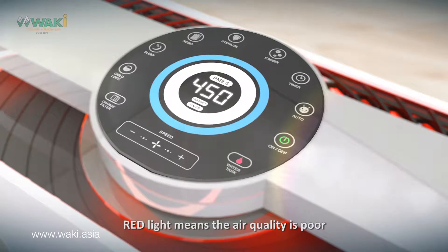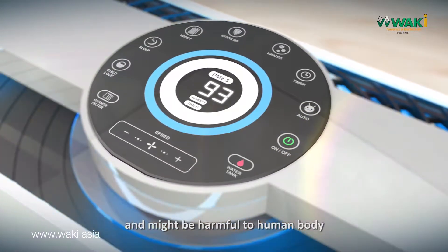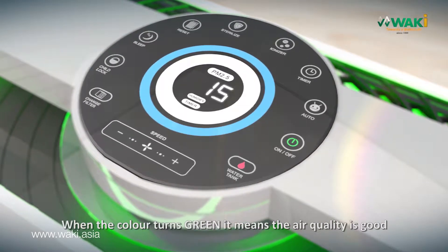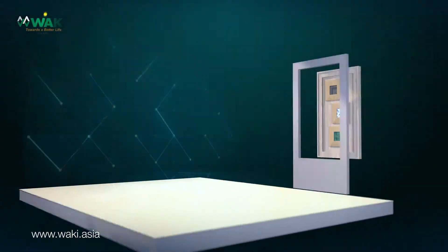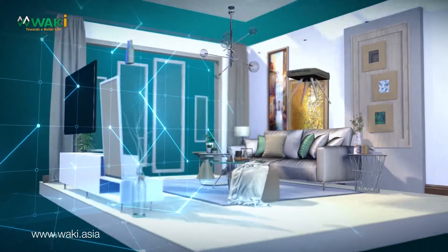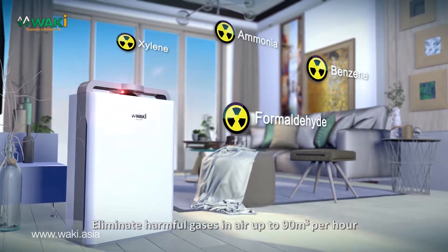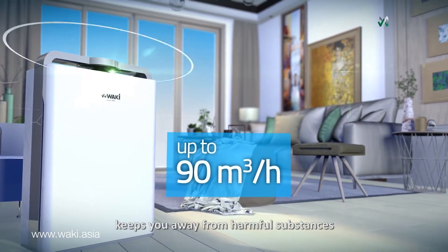Red light means the air quality is poor and might be harmful to the human body. When the color turns green, it means the air quality is good. It can eliminate harmful gases in the air up to 90 cubic meters per hour, keeping you away from harmful substances.